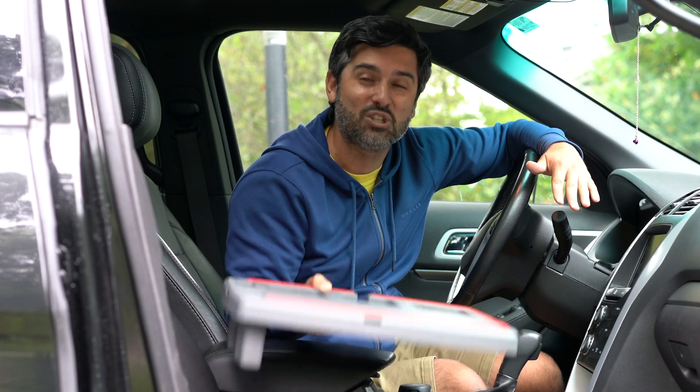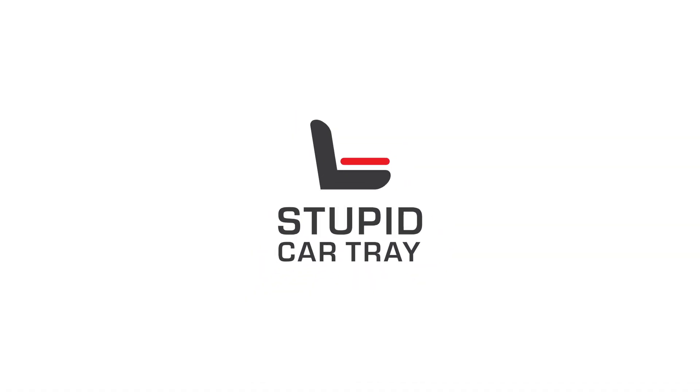For all ages, stages, and seasons — Stupid Car Tray at Walmart. Stupid Car Tray!